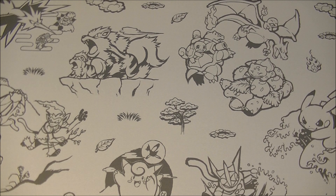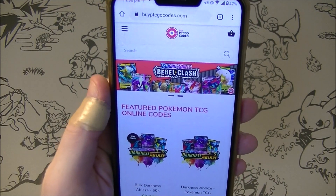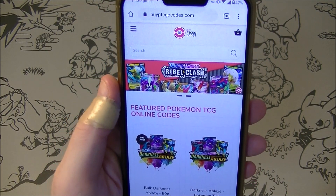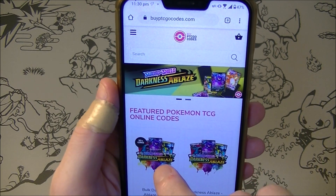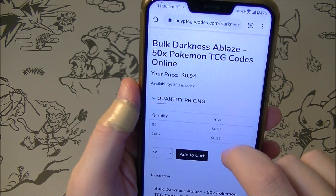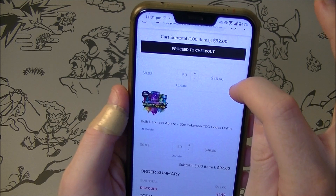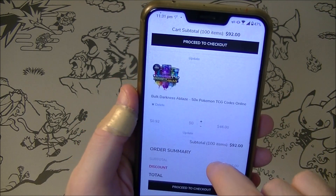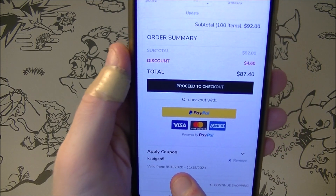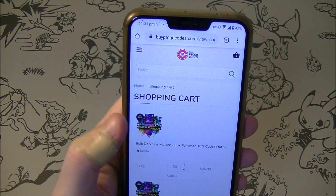What is up everybody, HungryKabigan here. This video is brought to you by BuyPTCGOCodes.com. They are sponsoring us and they've given me a promo code. If I add 50 Darkness Ablaze packs to my shopping cart, I've already applied my coupon code KABIGON5 to get 5% off. So if you're interested in codes, please check them out and tell them I sent you.